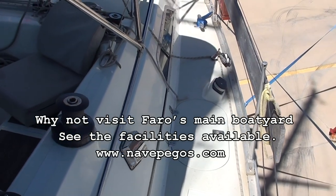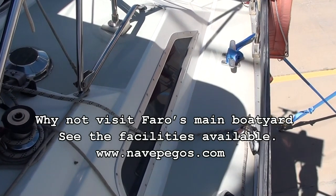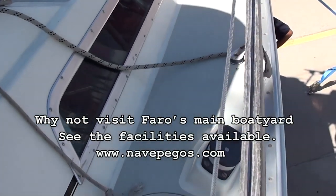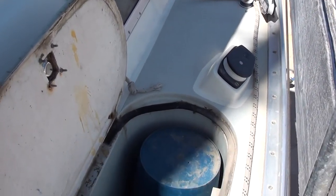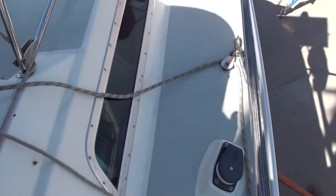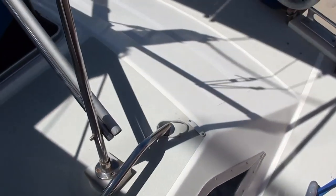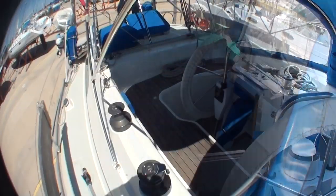You can have a look at the Faro Boat Yard's website, Navpegos.com, and see all the facilities available in the yard when you come down. There's a nice, neat little locker here, padded to keep buckets and other bits and pieces in, and it could also be used as an internal gas locker.